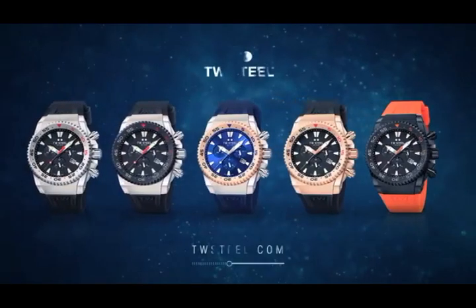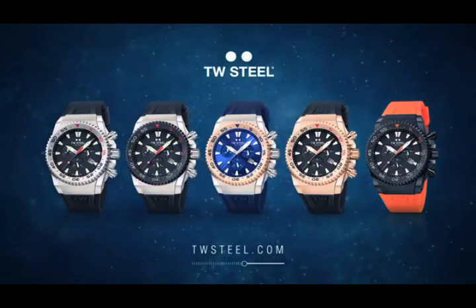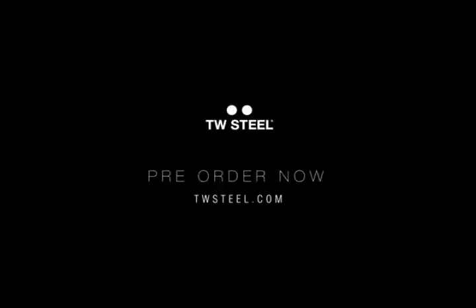Get yours now at the exclusive pre-order price. Available for a limited time only. TWSteel.com